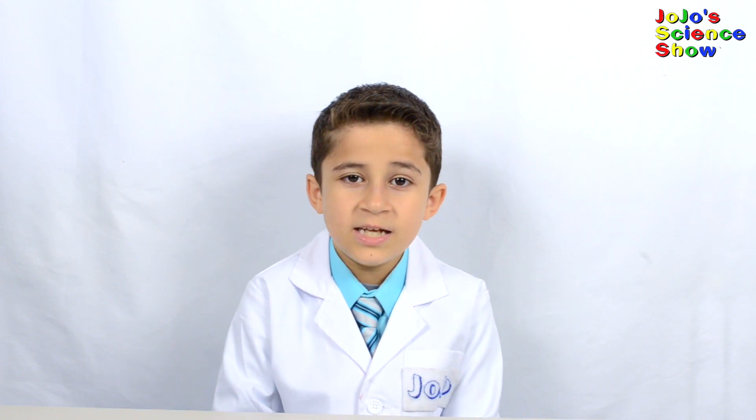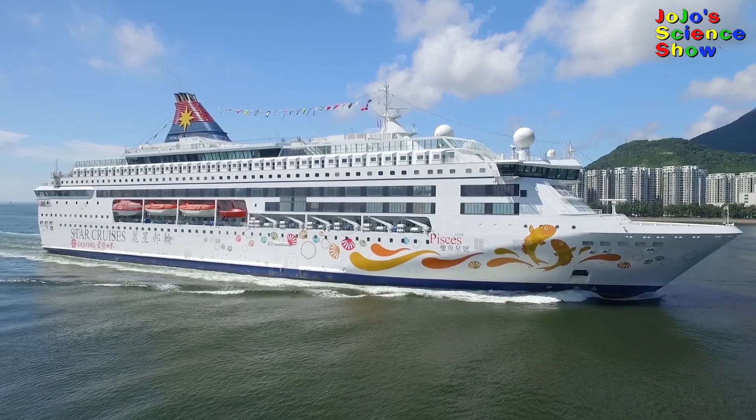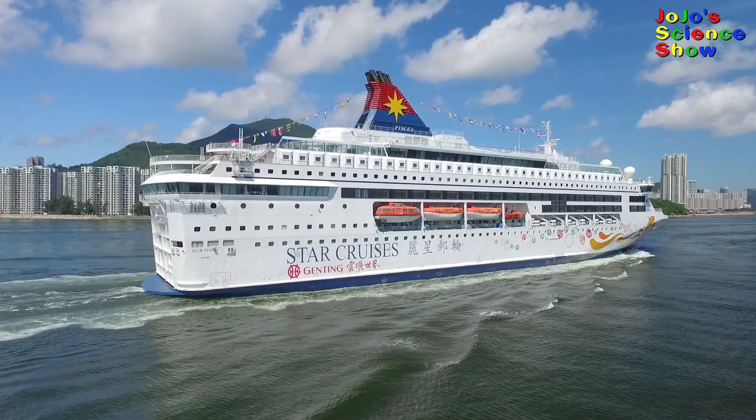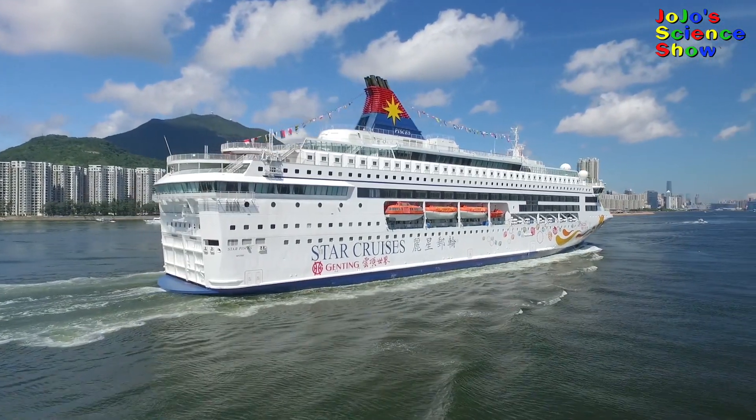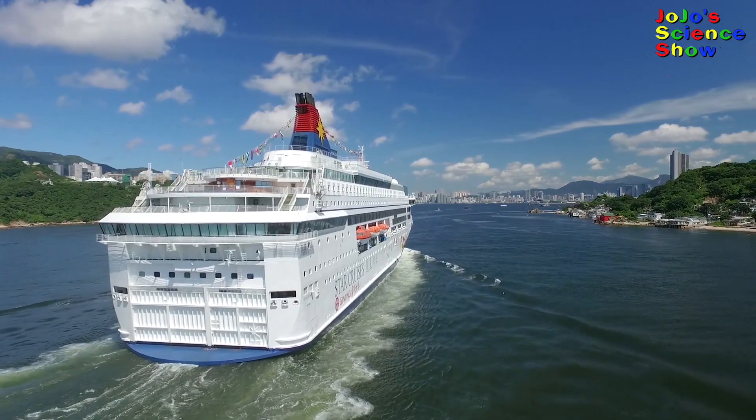Hello, welcome to JoJo Science Show. Today we're going to be learning about the physics of floatation. It's really easy, I promise. We're even going to make metal float. Have you ever seen a giant cruise ship? They look huge, and they are huge. Do you see how big this cruise ship is?